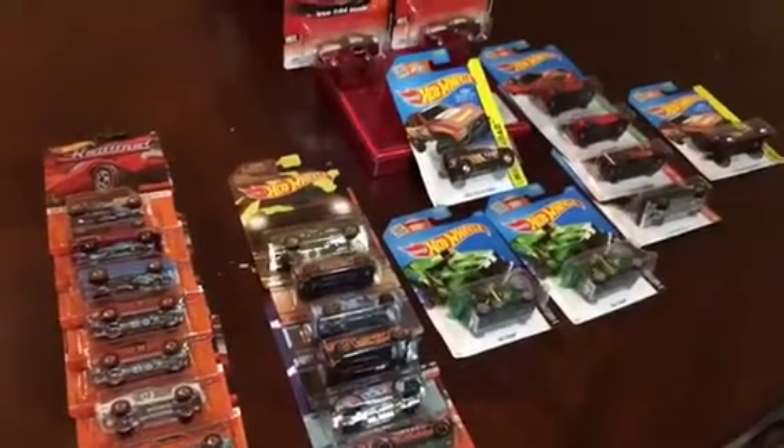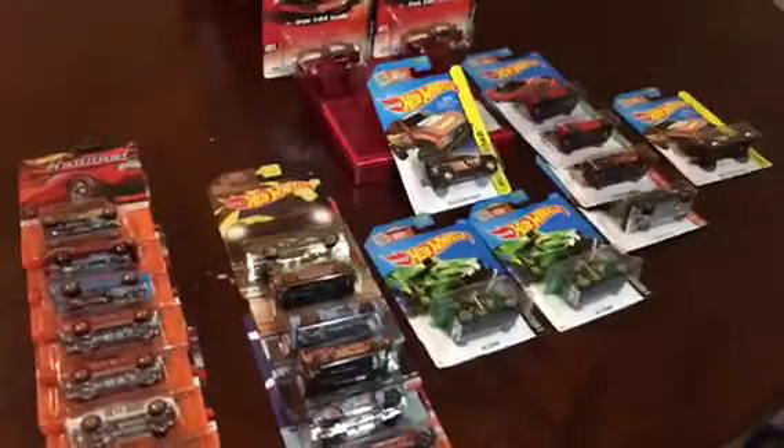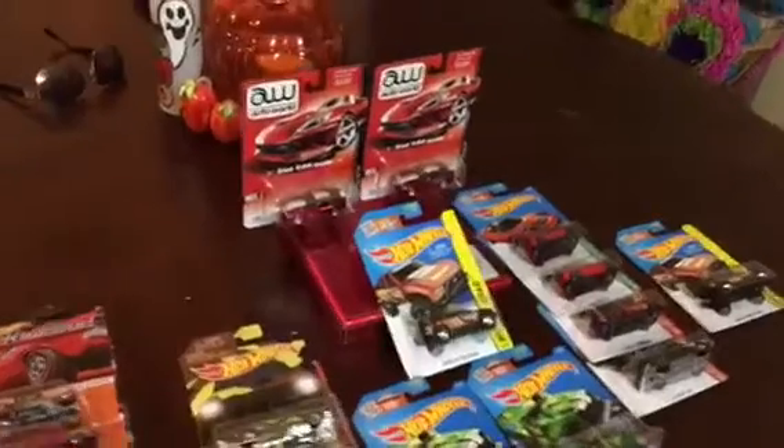Hey guys, what's up? It's Roland Ron here and I just wanted to show you some of my pickups throughout the week.